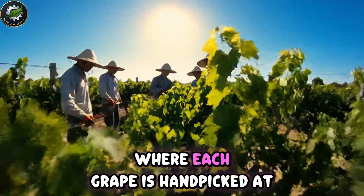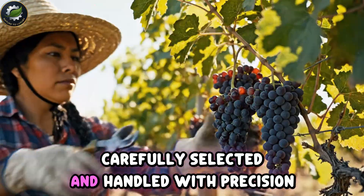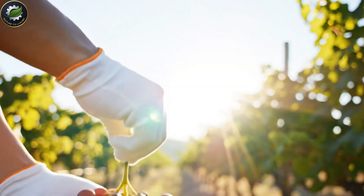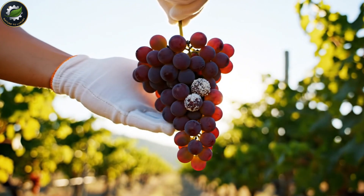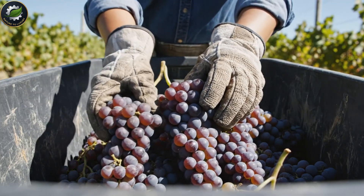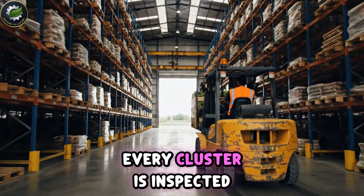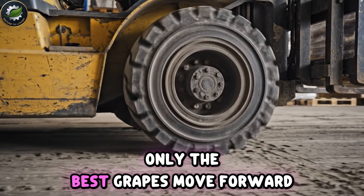It all starts in the vineyard, where each grape is hand-picked at peak ripeness. Quality begins here — sun-kissed, carefully selected, and handled with precision. Once harvested, the grapes are quickly transported and sorted. Every cluster is inspected, and anything unripe or damaged is removed. Only the best grapes move forward.